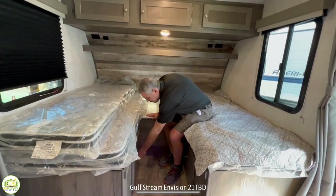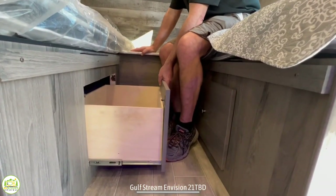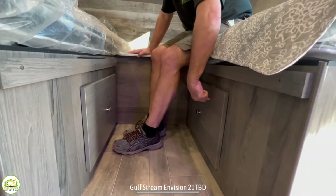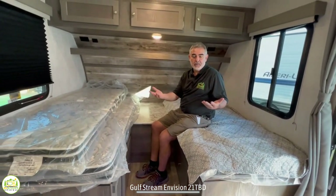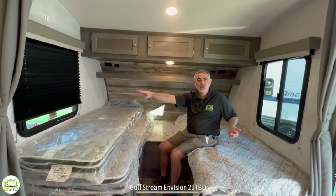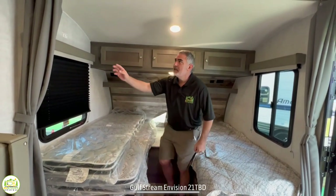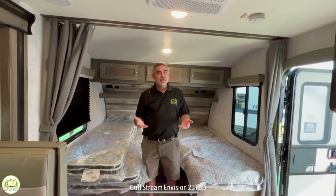There is additional storage down below on both sides of the double beds, and there are windows on each side so you can get some nice cross ventilation. There's also a curtain that just separates the sleeping area from the rest of the trailer.